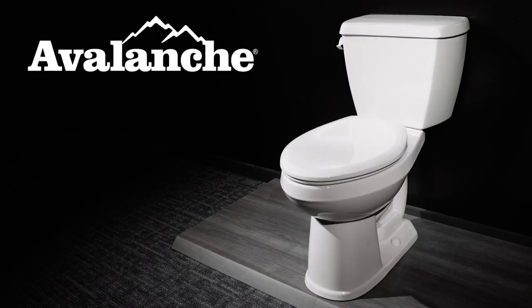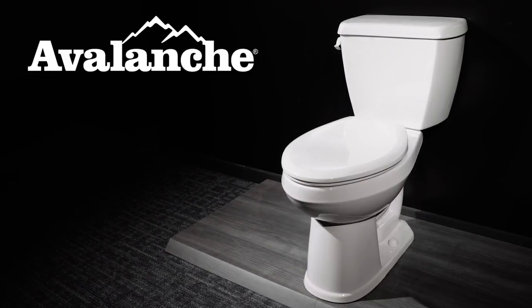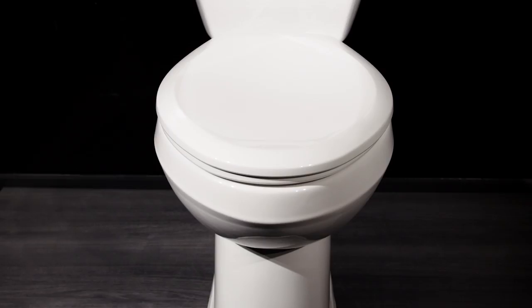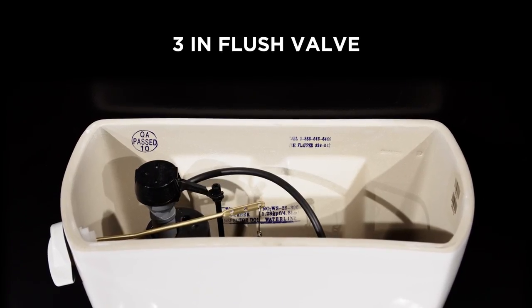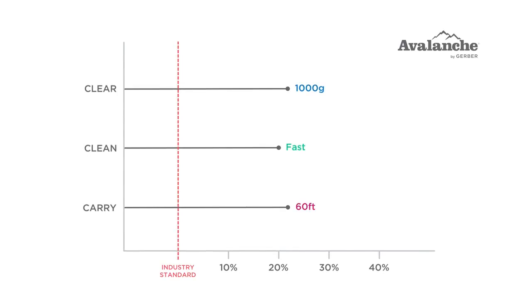Gerber's Avalanche is perfect for hospitality, healthcare, and multifamily applications. Featuring the best-in-class Fluidmaster 400A fill valve for durable, long-lasting operation, the Avalanche is rated a Best Buy in a leading consumer reporting publication. With a 3-inch flush valve and 2-1/8-inch glazed trapway, the Avalanche far exceeds industry standards in clear, clean, and carry performance.